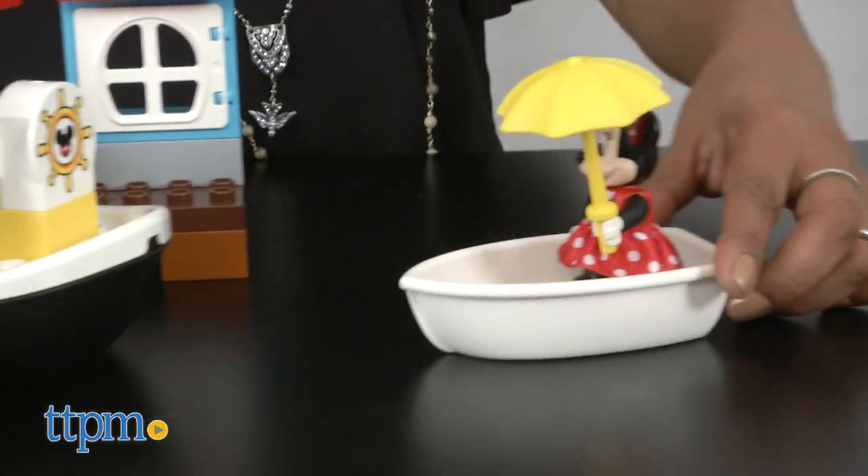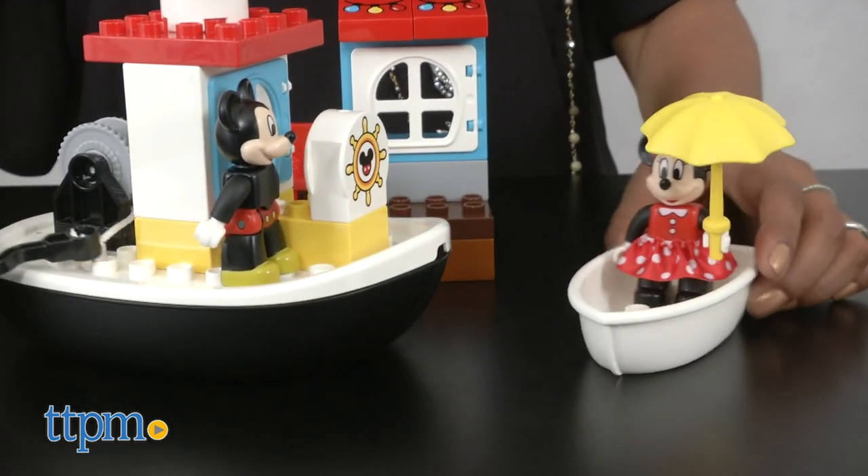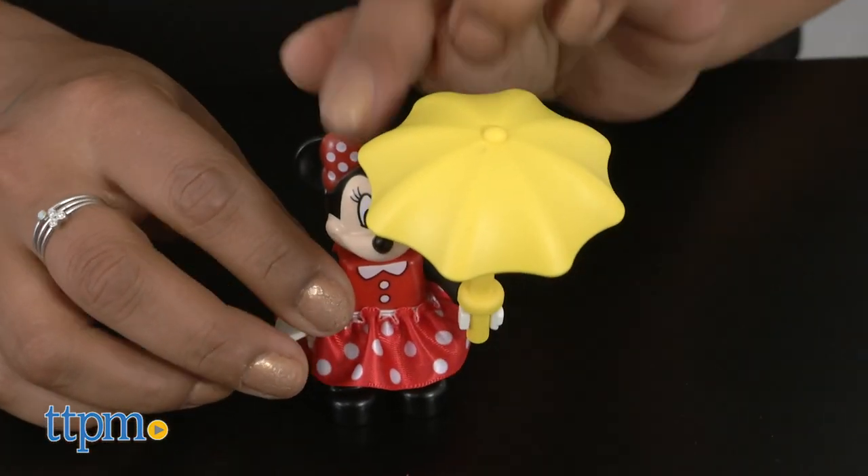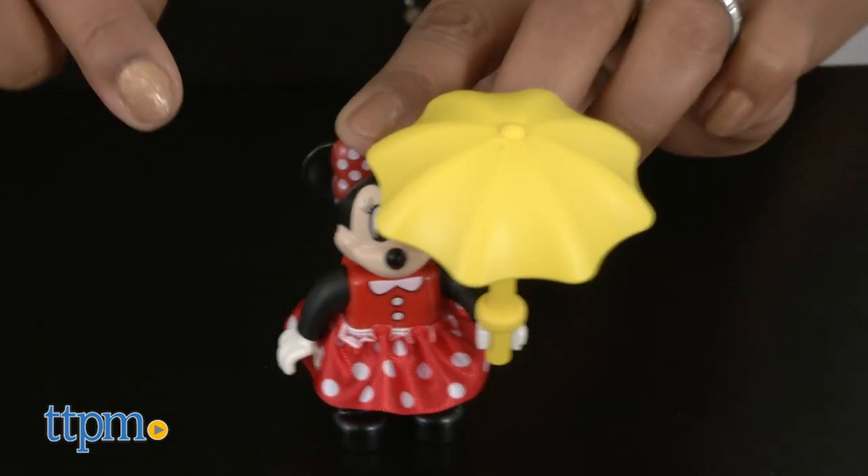Minnie is coming over on her dinghy. Hop on board, Minnie! A little shed sits on the corner of the lake with a chair, and Minnie keeps the sun at bay with her cheery bright yellow umbrella.